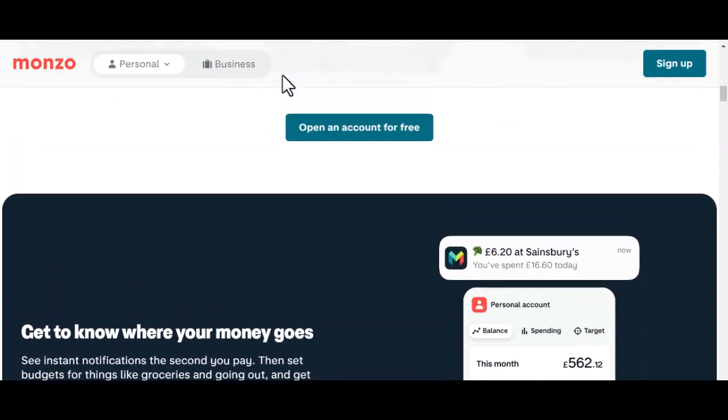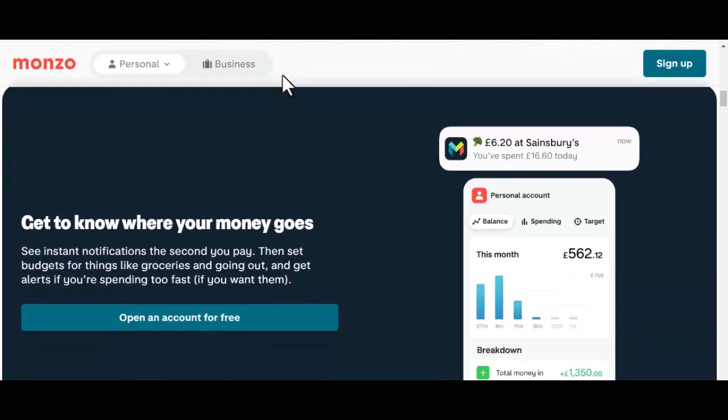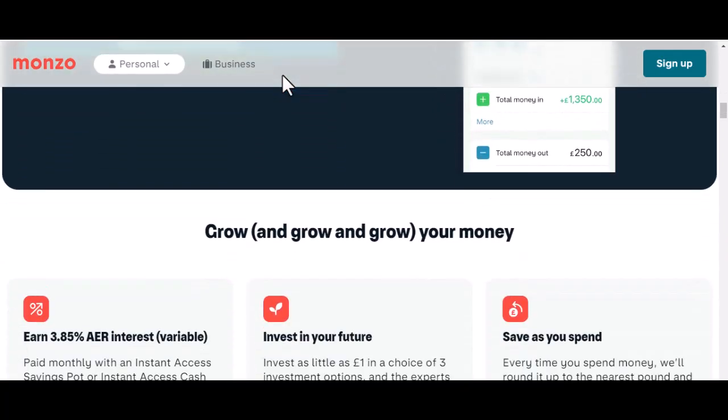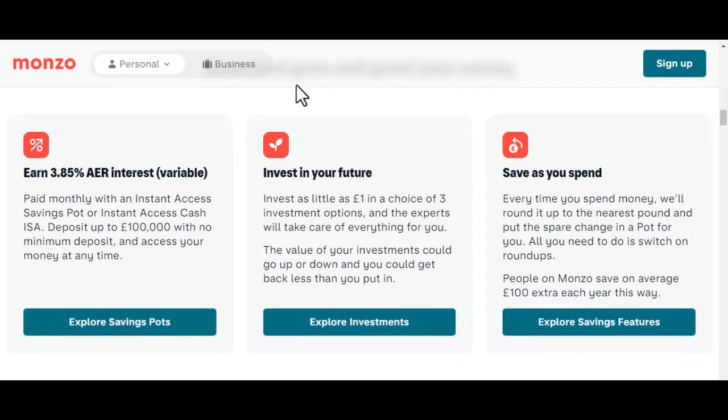It's not your typical 'send us a million documents' deal. They've streamlined the process to make it as smooth as possible. First up, the basics: when you sign up for Monzo, you'll be asked to provide some personal details — your name, address, date of birth, the usual suspects. Nothing groundbreaking there, but this is where things get interesting. Monzo doesn't just take your word for it — they want to make sure you are who you say you are.